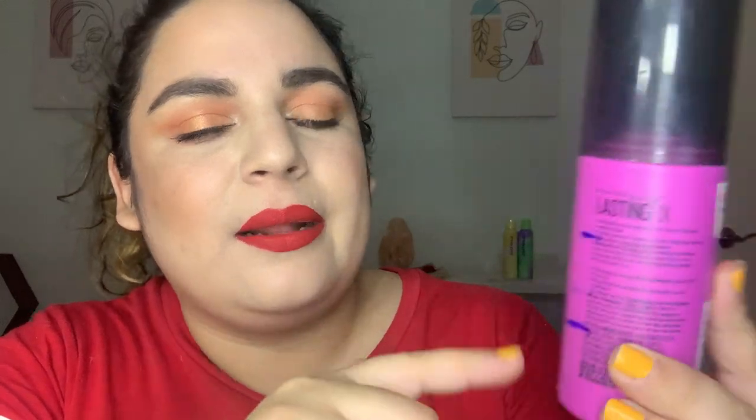Next is the Maybelline setting spray — last time it was 81.1 and today it is 65.2. Not a ton of progress but it feels really light now, so depending on how much I do my makeup, this might be gone next month. I know I marked it correctly because I held it up to the light.